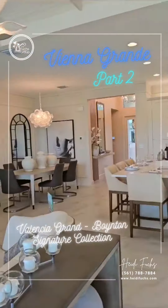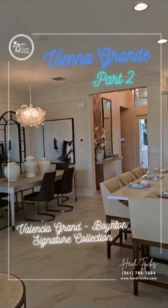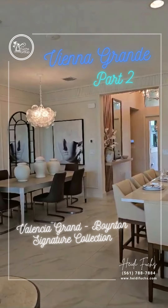It does have a three-car garage, though they do have the Vienna model with a two-car garage as well. Thanks for checking this out — if you want more details about this model, drop me a note. Thanks!